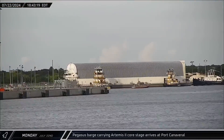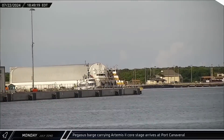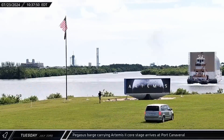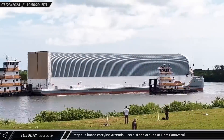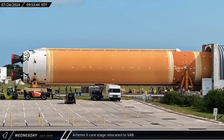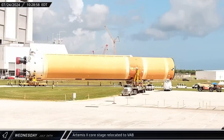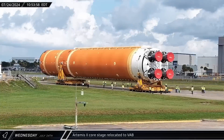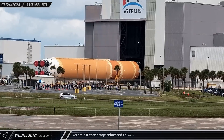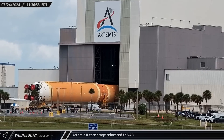The Pegasus Barge, carrying the Artemis II core stage, arrived at Port Canaveral in the afternoon, where it would stay overnight. The next day, the Pegasus Barge made the rest of the journey to the turn basin at Kennedy Space Center, where the SLS core stage would be unloaded for transport to the Vehicle Assembly Building. Artemis II's core stage was offloaded from Pegasus on Wednesday, driven into the Vehicle Assembly Building where it will be integrated with its solid rocket boosters, Orion capsule, and the European service module. The mission is expected to fly no earlier than September 2025, and will be the first crewed lunar flyby since 1972.